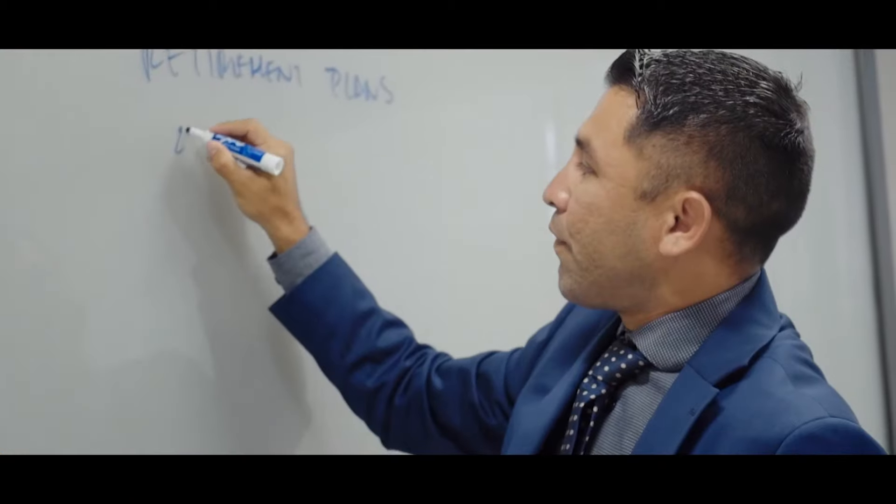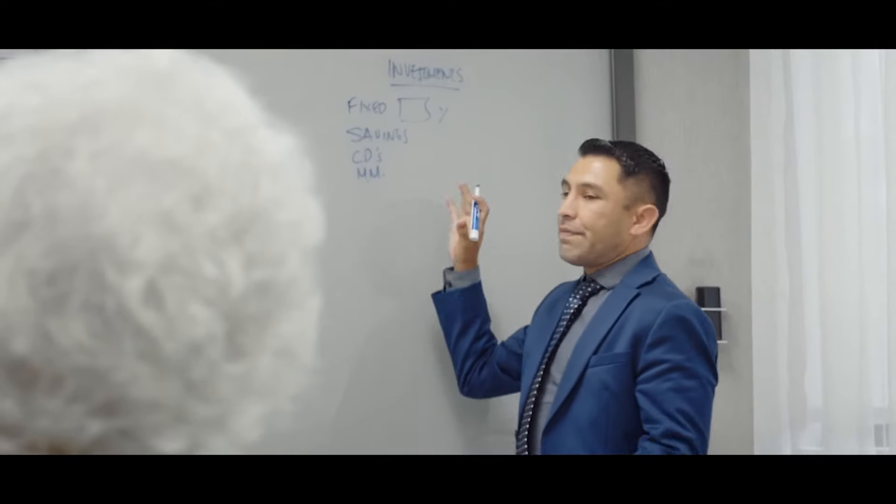This is our client service team. They're responsible for making sure that every financial plan we've built for every client is being followed through on a regular basis. They set up quarterly sessions and calls with every client to make sure the plan stays on track, and they're always available when clients call in with questions about financial decisions they're considering.